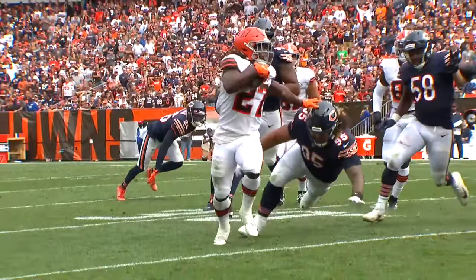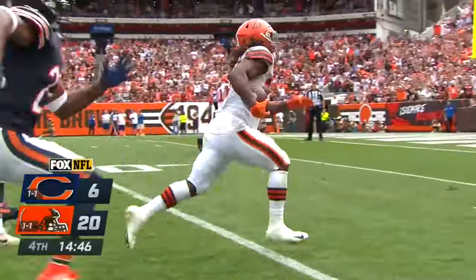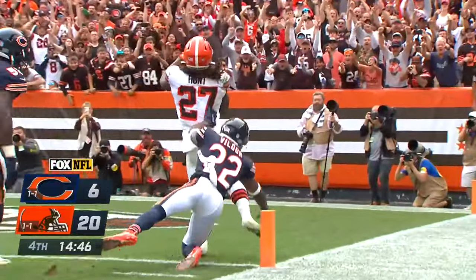He's got 143 yards rushing. Hunt from 29 yards out — and it's 20-6 Cleveland Browns.